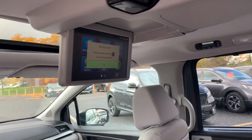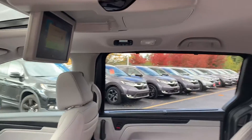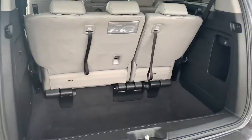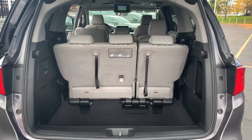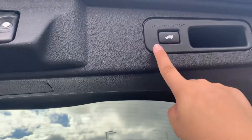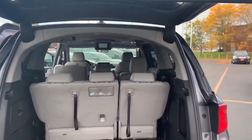There is a rear DVD player and rear climate control, and plenty of space in the trunk. The back seats can fold down to give you more room, with a power tailgate.